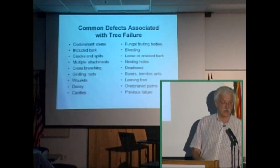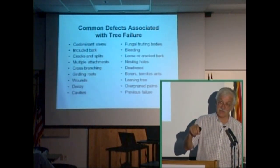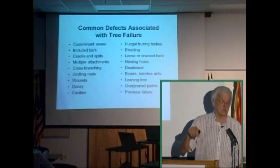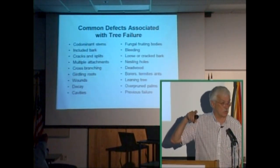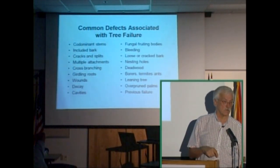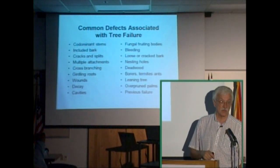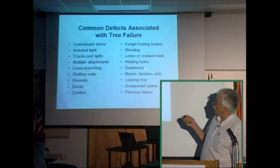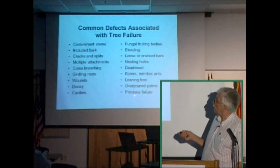I love squirrels and birds and nature, but when you see a nesting hole, that can be an indication that there's rotten wood inside the tree, because those animals aren't stupid. They put their burrows where the wood's soft. Woodpeckers like to peck into soft wood because they like to eat insects, and the insects are in the soft wood. So nesting holes can indicate decay inside the wood.